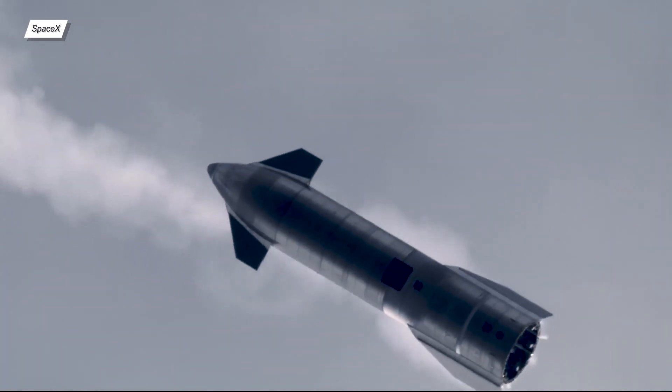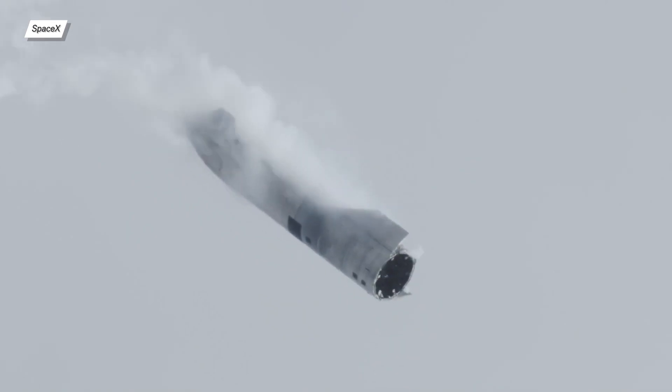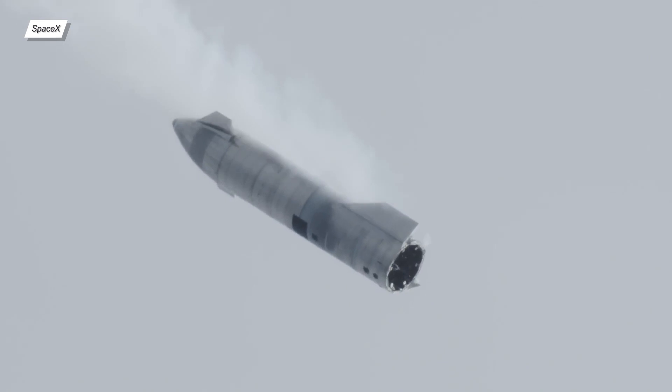Who knows what else we'll get from the Perseverance rover. That's all I've got for you in this episode of Space Updates. As always, if you liked this video then don't forget to subscribe, leave a like, comment, and I'll see you in the next episode. Bye!